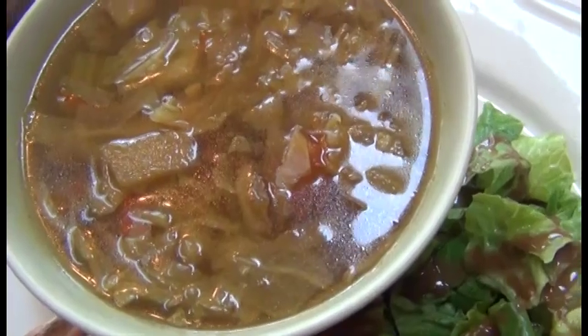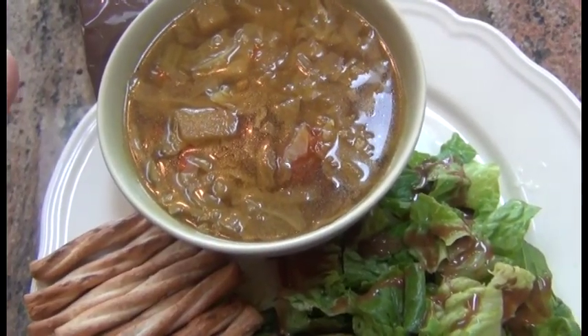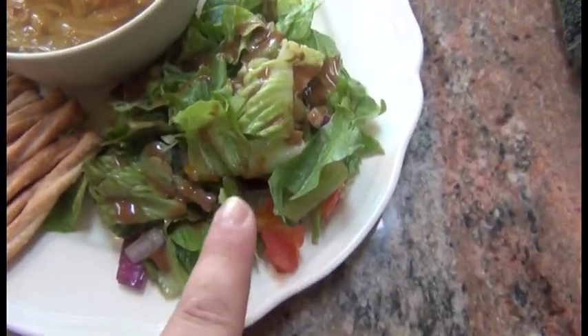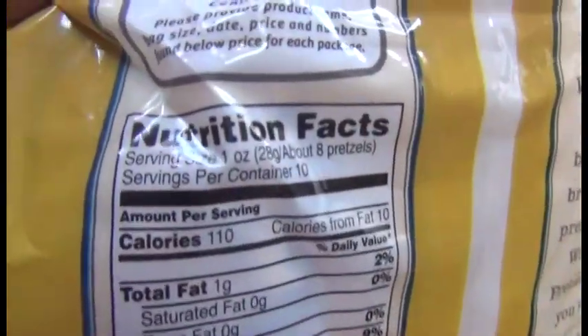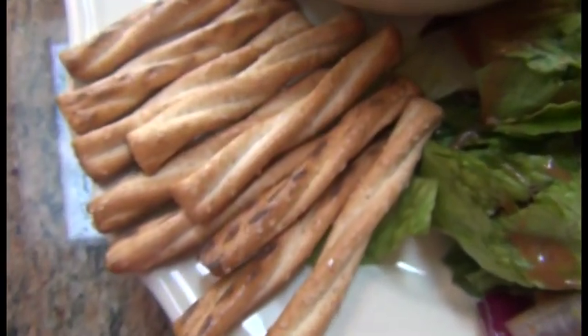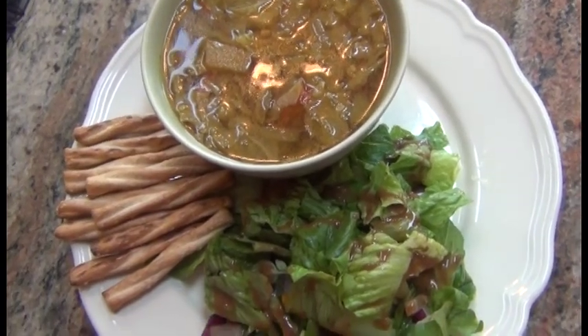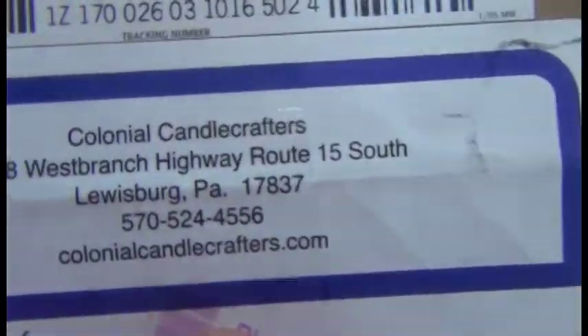For lunch I'm having my negative calorie soup — the recipe is in the blog and also in another one of my videos. I'm also having a salad with fat-free dressing and honey wheat pretzel sticks. One serving of about eight pretzels is 110 calories, so with ten pretzels that's about 120 calories. I'm going to drink water, work on a blog post, and then get to the office. I also got some mail today from Colonial Candle Crafters — a bayberry candle I ordered.